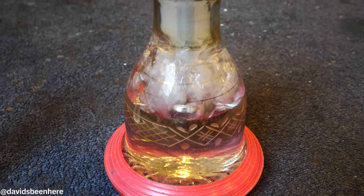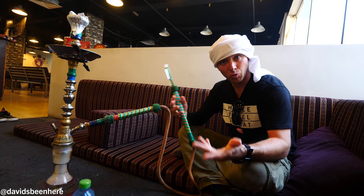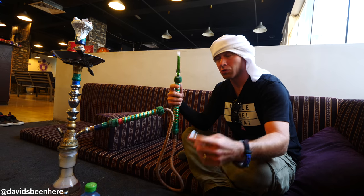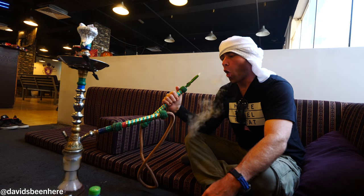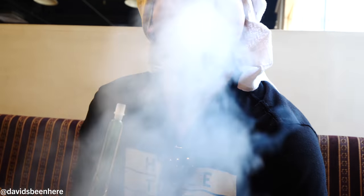Okay, so the way it works is when you come in, you post up in one of these spots, right? Then you ask for shisha — they ask what flavor you want. They give you one tip for each person that's here. You got two tips. Started it. My turn.